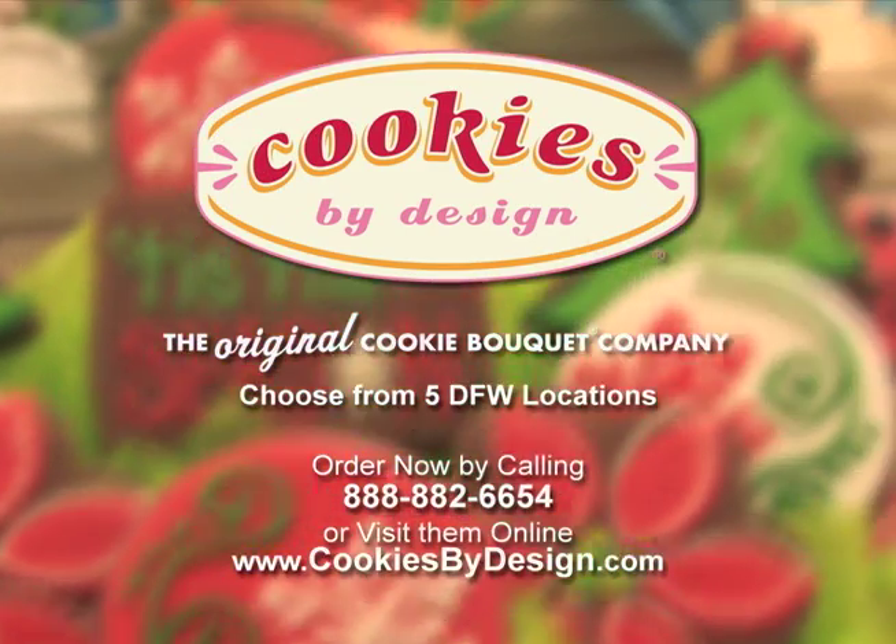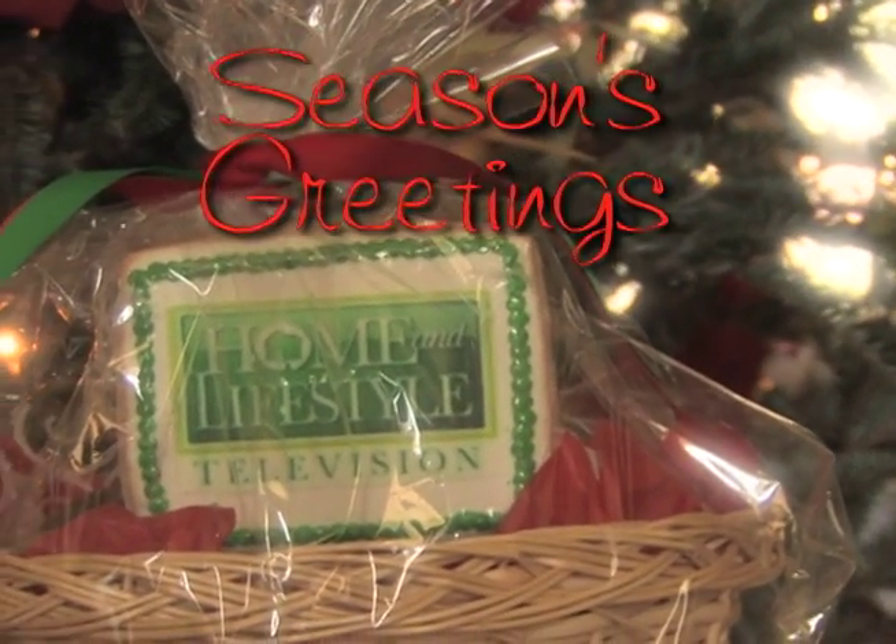One way or the other, Cookies by Design is guaranteed to bring cheer to any occasion.